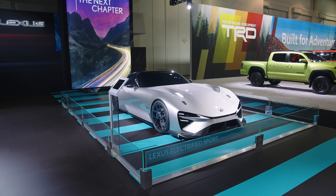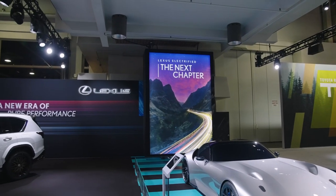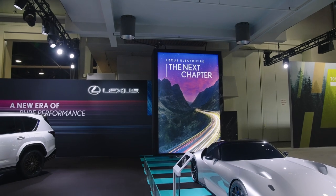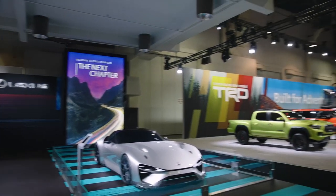And behind it, it says 'the next chapter.' I guess they're hinting at something. If you haven't been doing all the reading that I've been doing, don't ask me anything because I'm not going to tell you. But hopefully something like that comes in the near future.